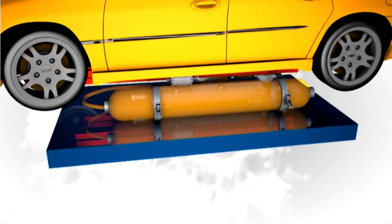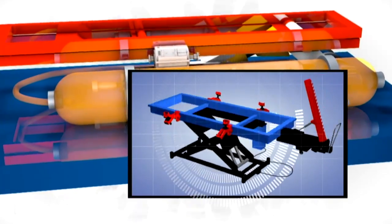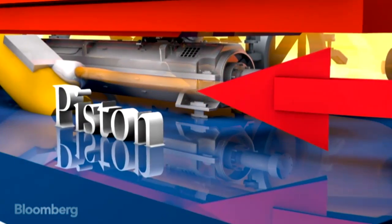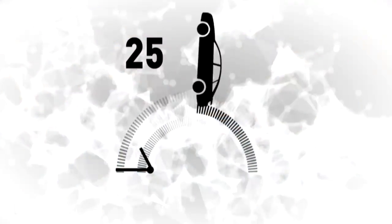Here's how it works. A car is placed on top of the car flipper. It looks like a floor jack, the difference being it's loaded with high-pressure nitrogen. That pushes into a piston, which then throws the car as far as 25 feet. You want to get that air in that cylinder as fast as you can and as much as you can — and that's what makes it work.